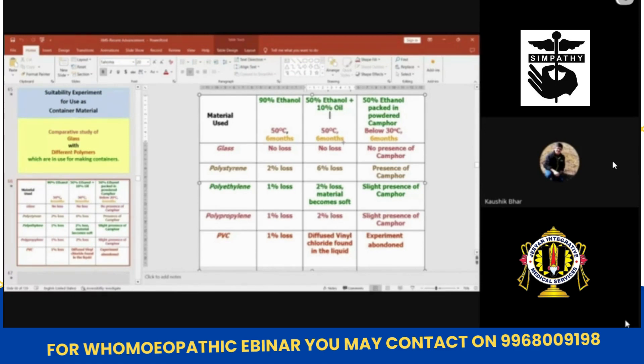And in the third bottle, which is packed in camphor: for the glass bottle, no presence of camphor in the liquid — tests were done on the liquid and there is no camphor present. In the polystyrene bottle, camphor is present in the liquid — that means camphor has migrated through the bottle into the liquid. In the polyethylene bottle, slight presence of camphor. In the polypropylene bottle, slight presence of camphor.